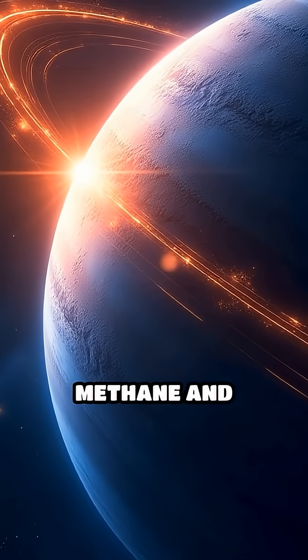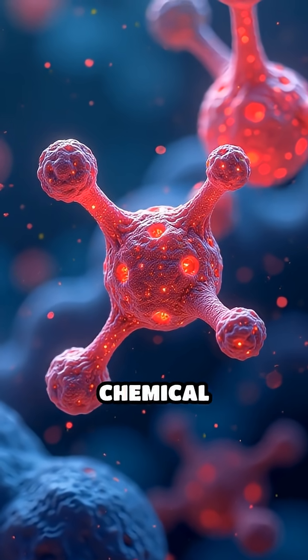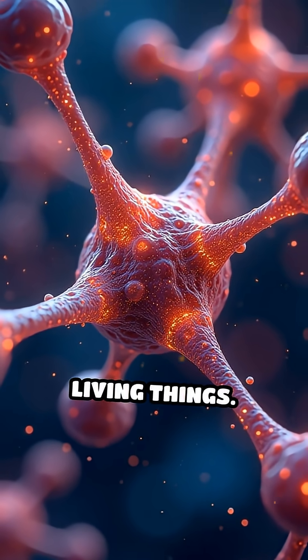Titan's air is loaded with methane and nitrogen, bombarded by the sun's rays and Saturn's magnetic field. This energy sparks chemical reactions that create organic molecules — compounds made of carbon, hydrogen and more, like those found in living things.